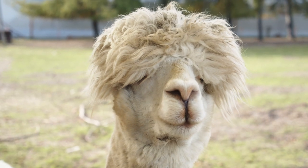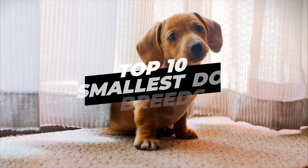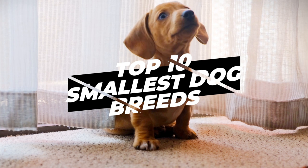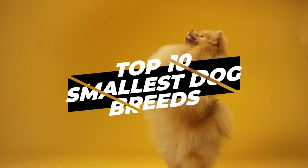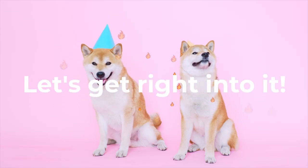Hey everybody and welcome to Animal Planet videos. In this video we will discover the top 10 smallest dog breeds. Make sure to watch until number 1, because it's one of the smallest dog breeds in the world. Let's get right into it.